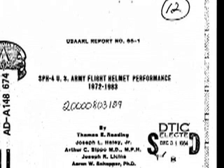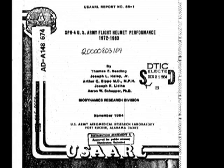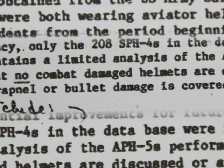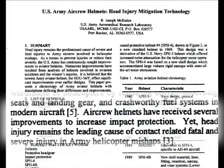In 1984, the U.S. Army's Aeromedical Research Laboratory released a report which evaluated the performance of flight helmets in a crash sequence. The research did not include helmets damaged as a result of combat operations, indicating that designers considered the crash sequence to be the greatest danger to aircrew members rather than hostile fire.